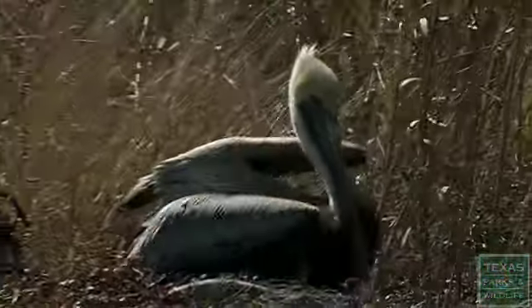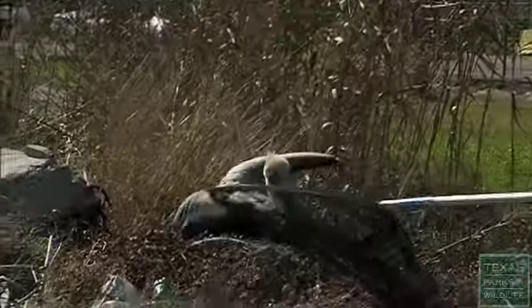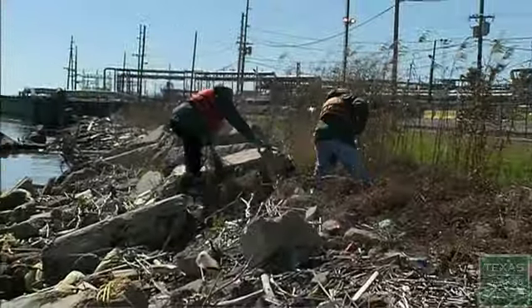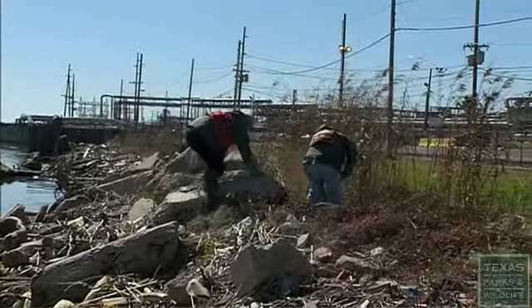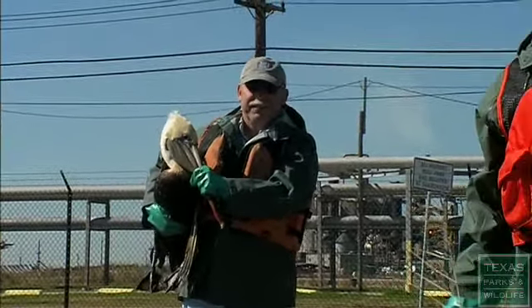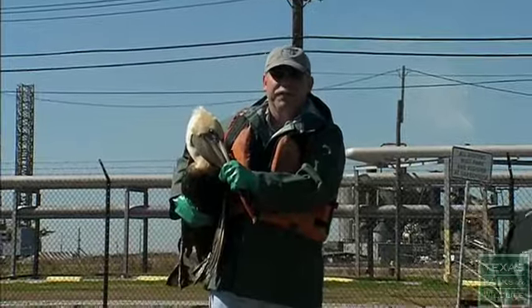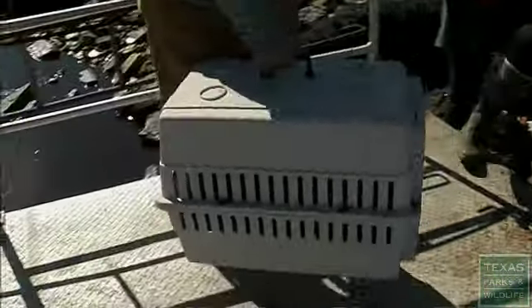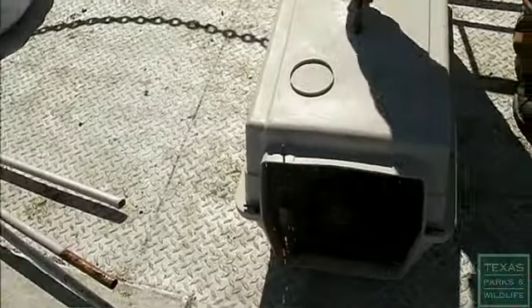He's right over there. We got him. Medium oil. He should be able to rehabilitate. That's one more — I think he'll make it.